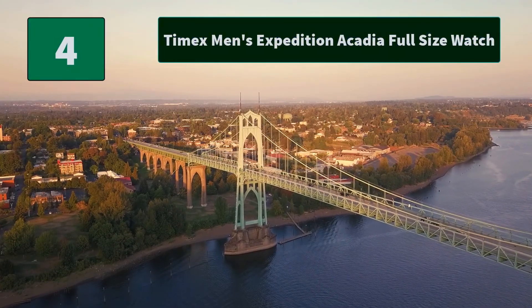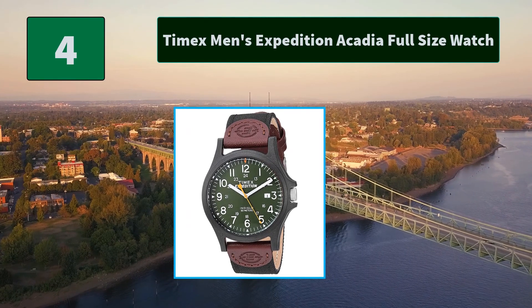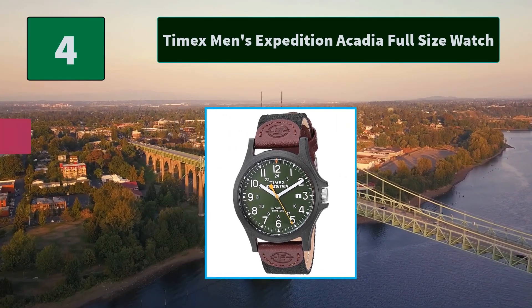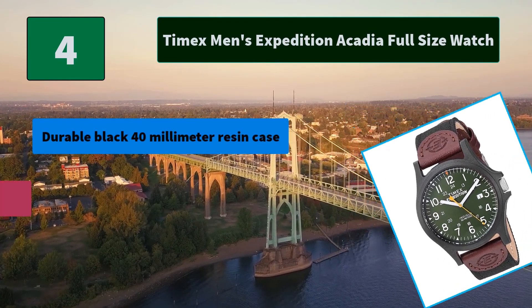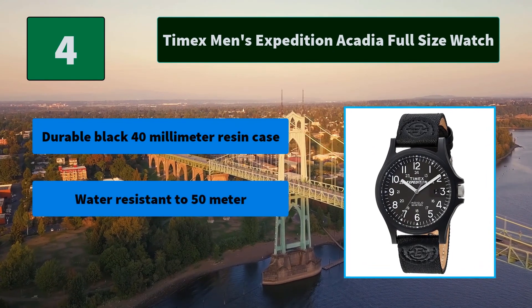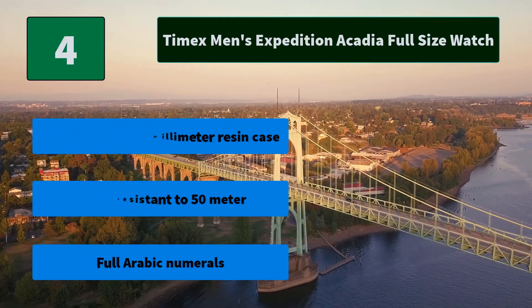Number 4: Timex Men's Expedition Acadia Full Size Watch. The military-inspired Timex Expedition Camper Watch hasn't changed much since 1918. They made it a little lighter and added a nylon fast wrap strap. Main features: durable black 40mm resin case, water-resistant to 50m, full Arabic numerals.